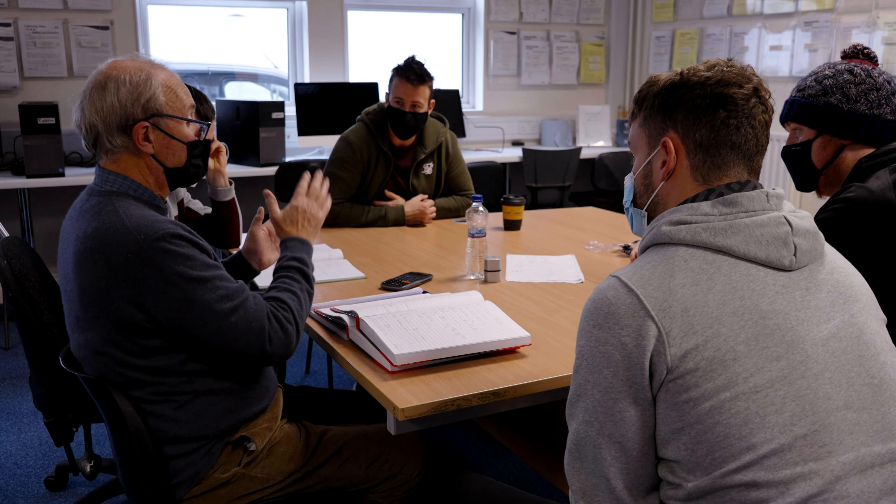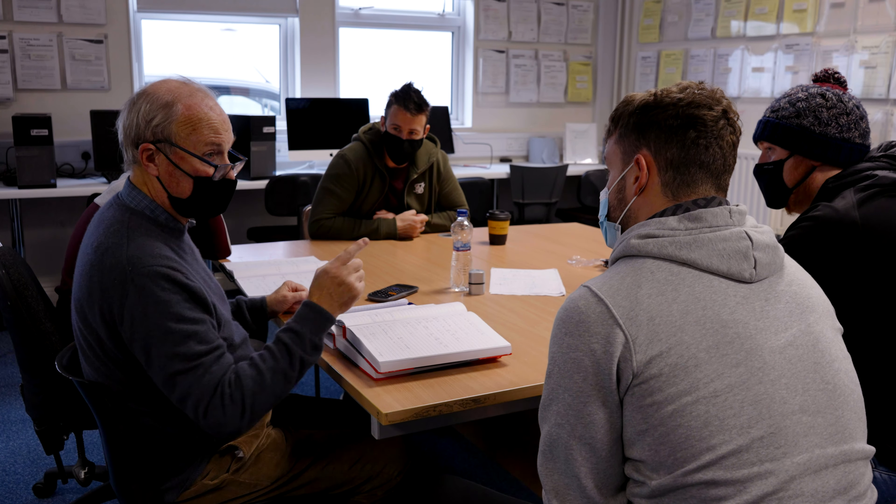Frank, being one of the tutors in the centre, is great to have because he can always think of another way to explain something than the lecturer might. Even when we're still looking up at the ceiling wondering what's going on, he might come up with another way or even an analogy that really makes something click.